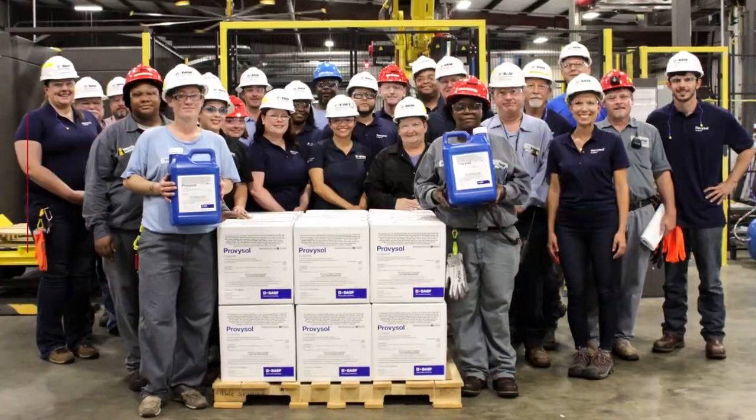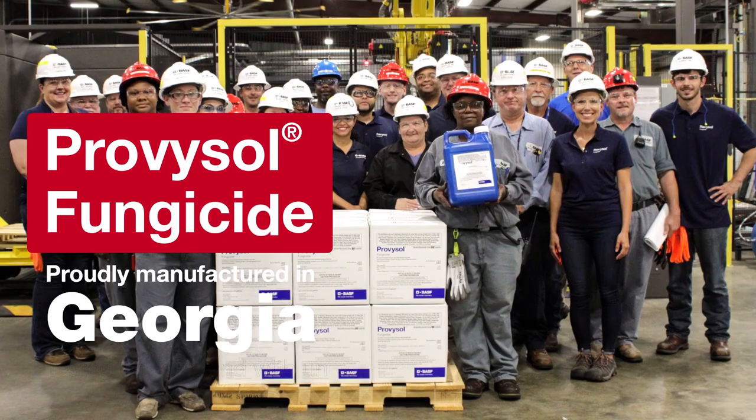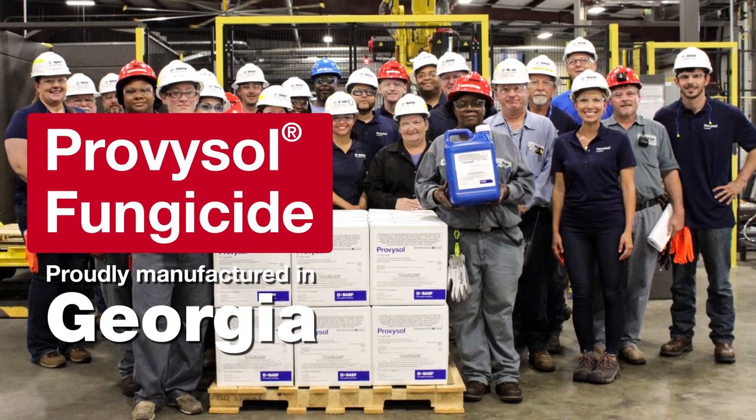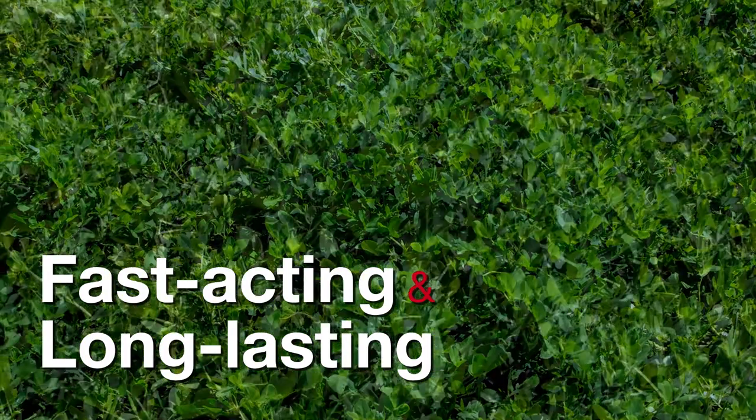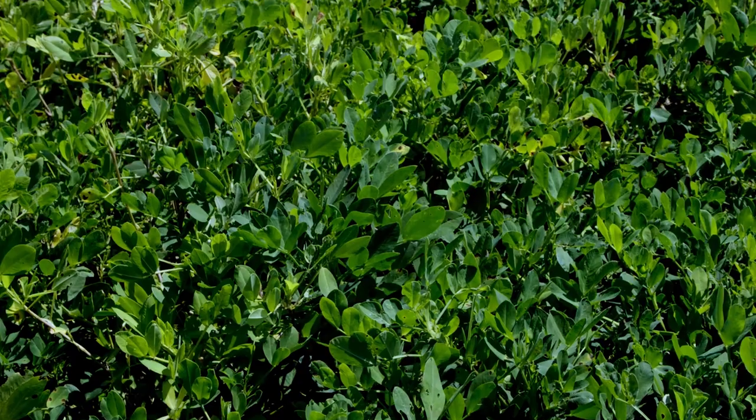Now the choice is easy. Probosol Fungicide — the latest innovation for peanut growers from BASF. Probosol Fungicide is fast-acting and long-lasting, giving you maximum confidence.